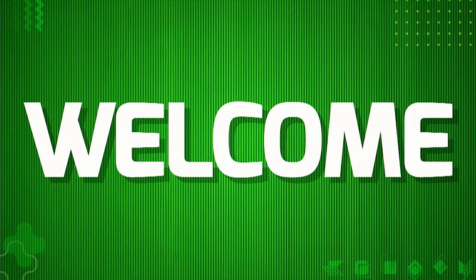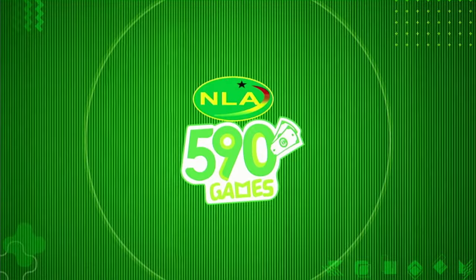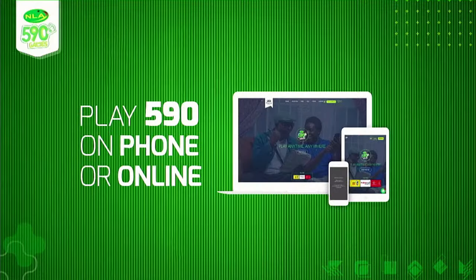Thank you for watching once again. My name is Beryl Adum — enjoy the rest of your evening. Goodbye. Hello and welcome to your money-making class with NLA 590 Mobile. Today we will discuss how you can win cash by playing 590 on your phone or online. Visit 590.com.